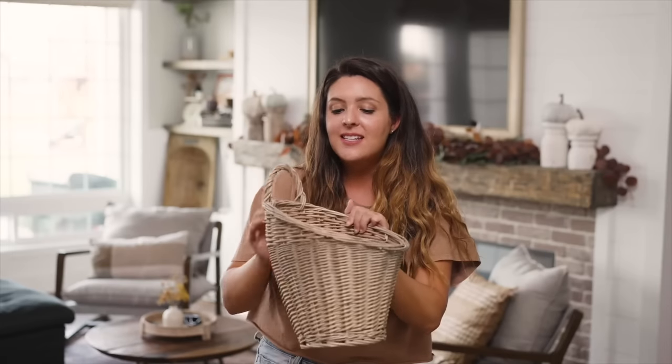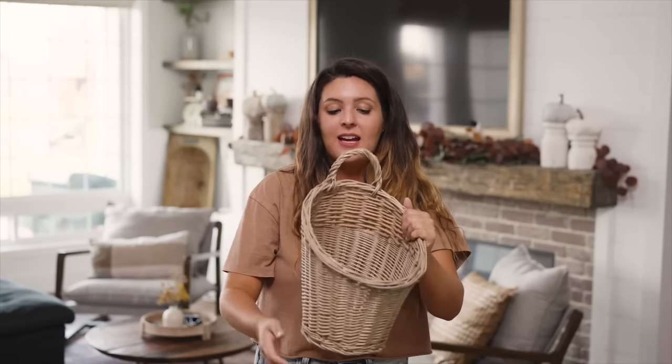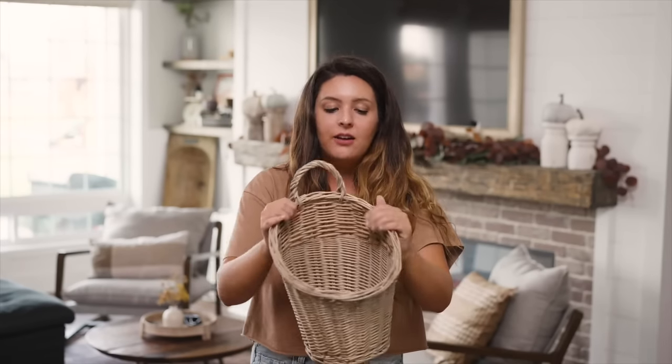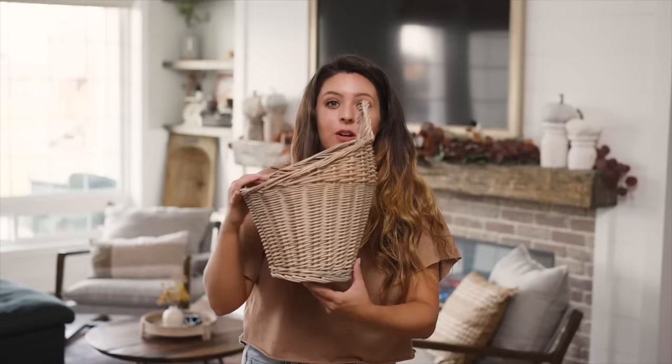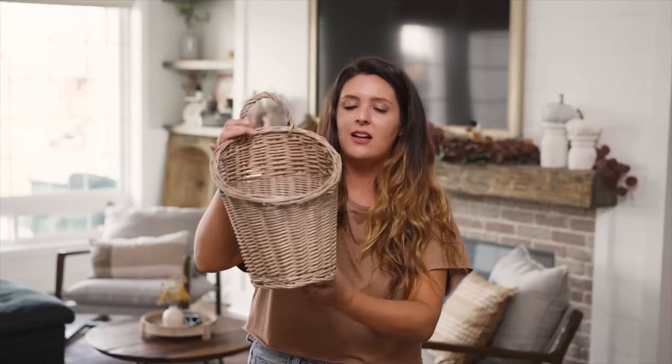Next we have this gorgeous rattan handle wall basket. Really, really cute. Whether it's in your kitchen to hang some fruit, in your laundry room for lost socks or dryer sheets, on a shelf — so many different ideas for this. And unlike all the other products I'm sharing, I love how this has a grayish whitewashed look to it. It really screams that Serena and Lily style.